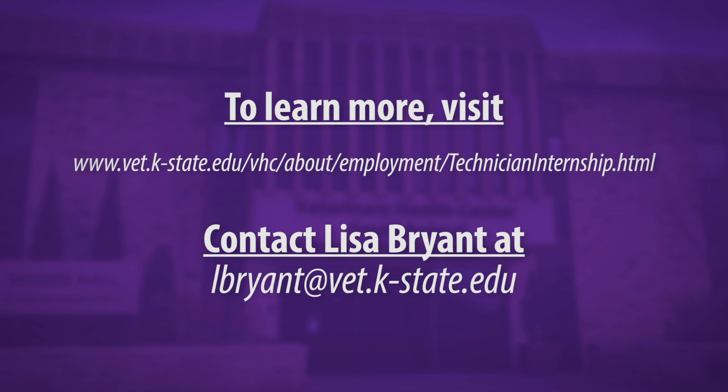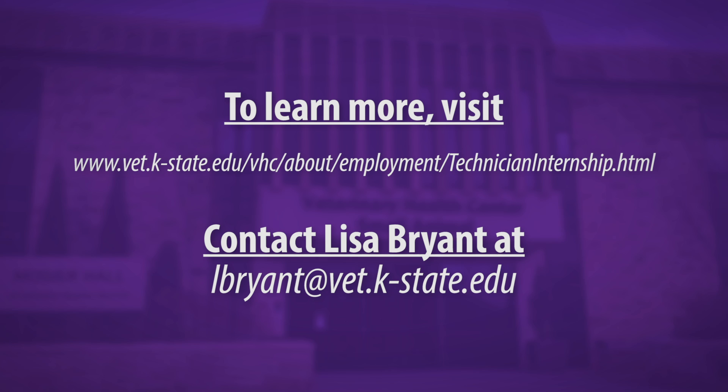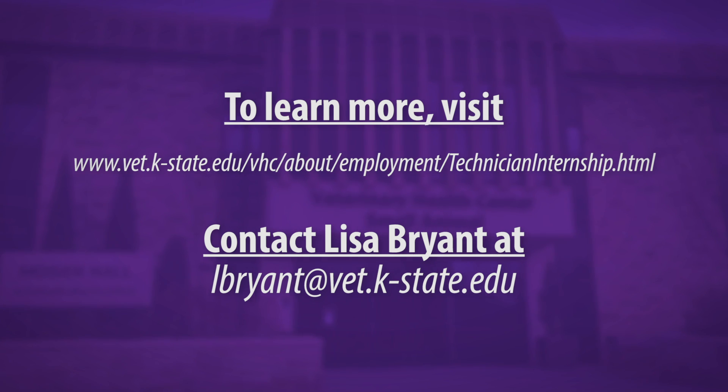To learn more about and to apply for the Veterinary Technician Intern Program at the Veterinary Health Center, please visit the Kansas State University website or contact Lisa Bryant, Director of the Veterinary Technician Intern Program.